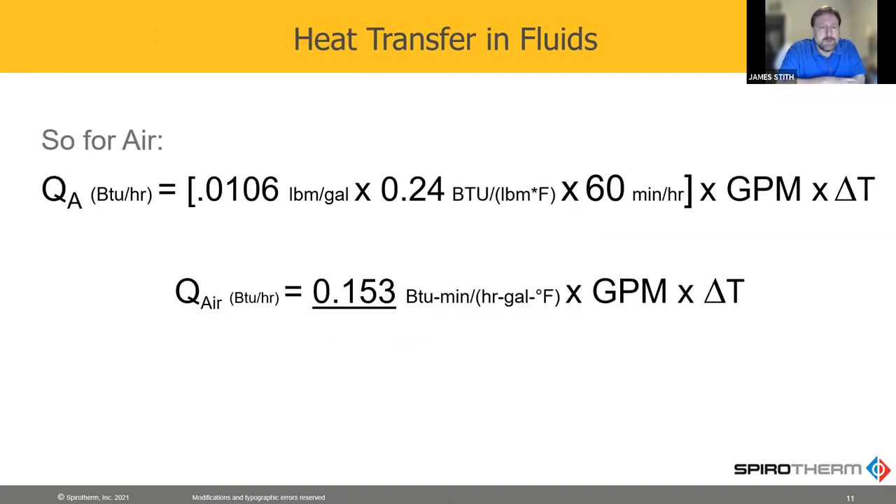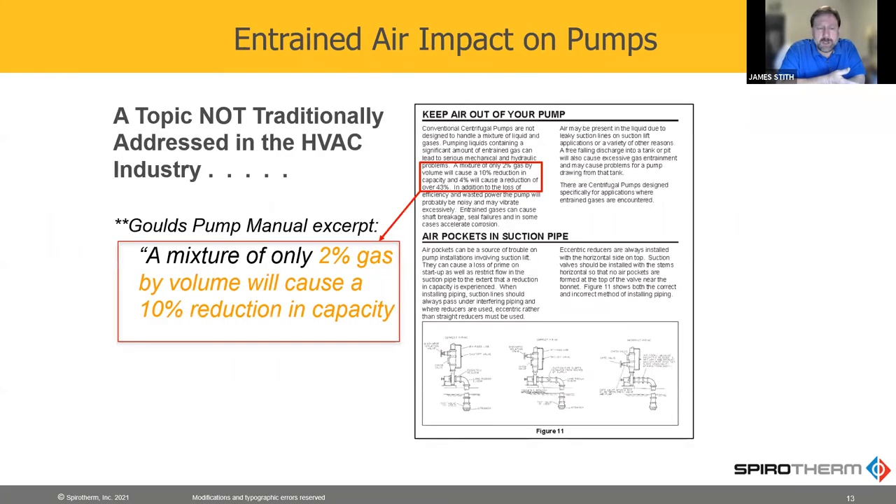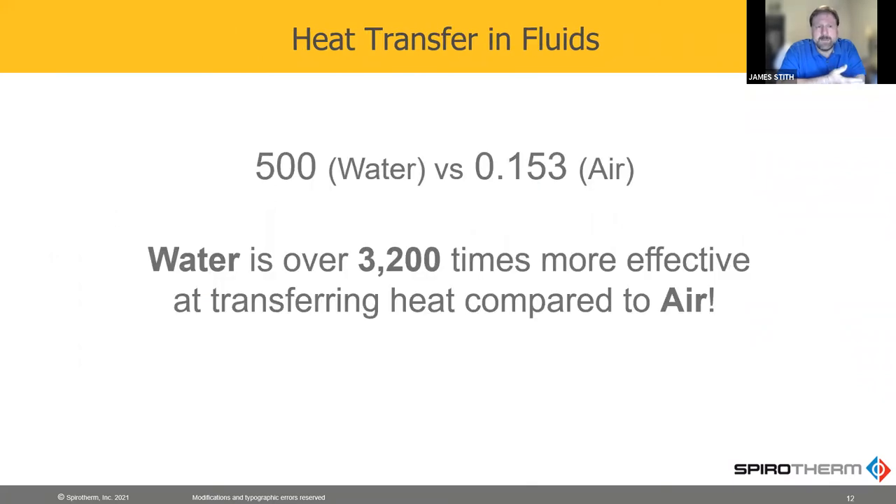When we put those two properties back into the equation, instead of 500 we get 0.153. So that tells us that water is over 3,200 times more effective at transferring heat. That's why we use hydronic systems to begin with — because it's more effective.